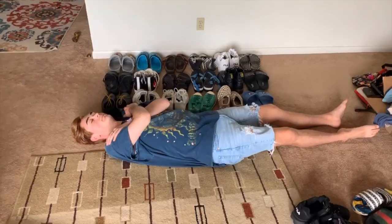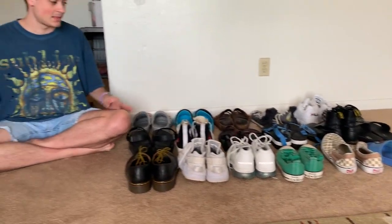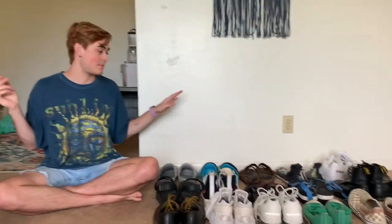Let's go on to Ryan's shoes. Take a snack, get a seat, buckle in — I have more than her. I want to say 35 pairs of shoes total. I have more in my parents' house, I have more in other places. I got a lot of shoes.